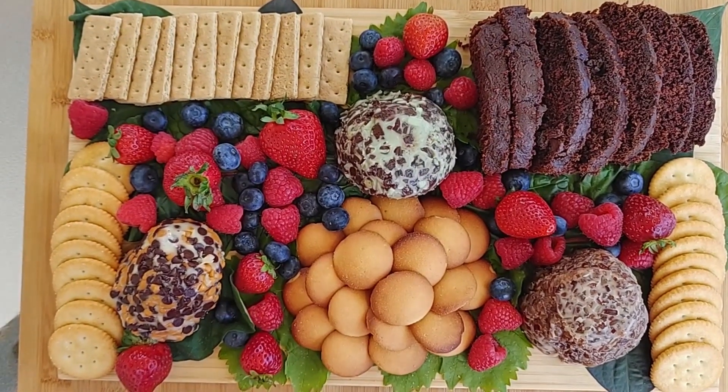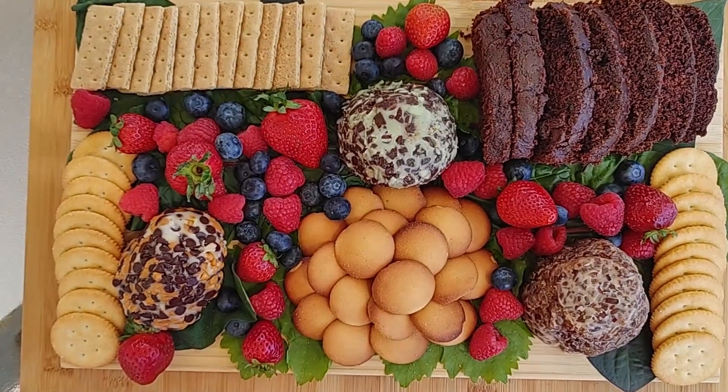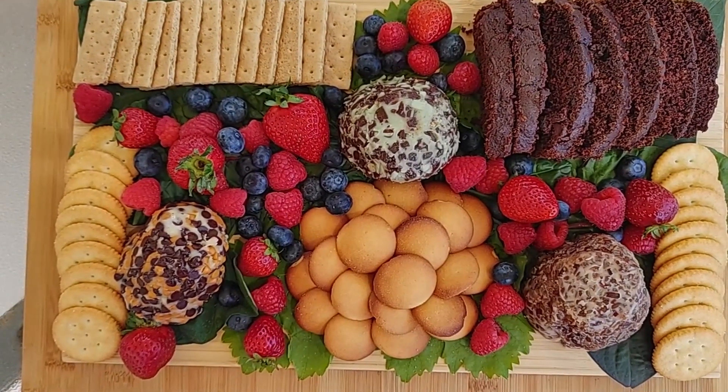These cheese balls appear to be a seasonal item. If you have made a dessert cheese board, what did you put on it?